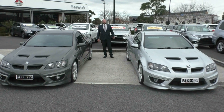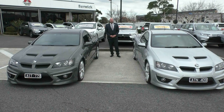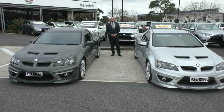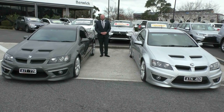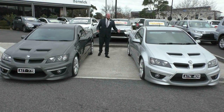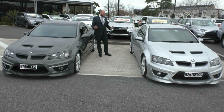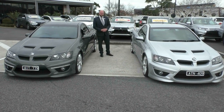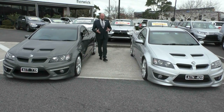Hi, welcome to Berwick Mitsubishi. My name's Mitch. Today I'm going to do a walk-around video on these two HSV E-Series 3 Maloos. So this silver one here is a 2010 model, and this grey one here is a 2011 model. When they left the factory in 2010-2011, there's not much difference between them, but there are a few minor differences between these two exact cars. I will run you through those cars and the differences.